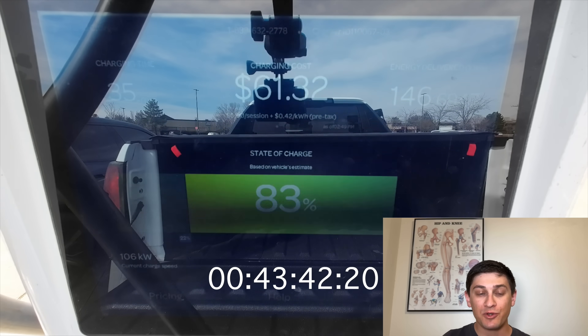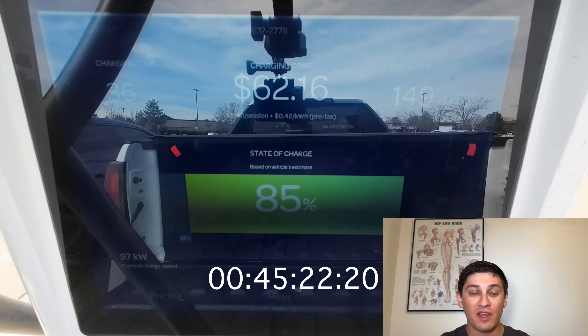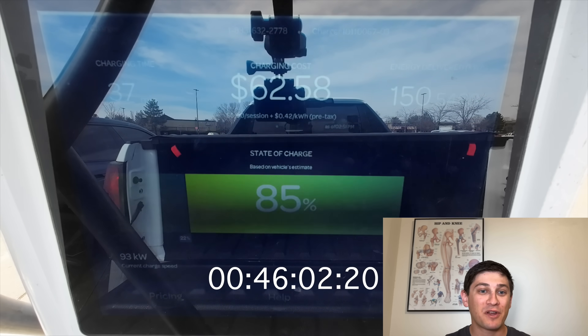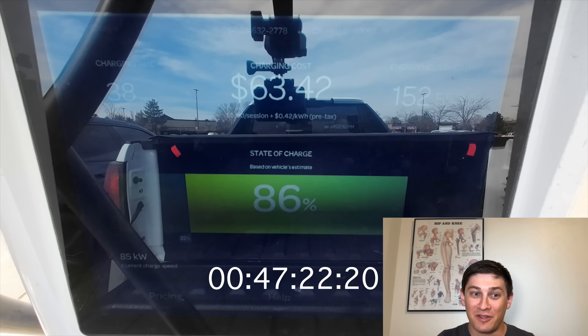We dip below 100 kilowatts at 84% state of charge. There's really not much benefit to staying plugged in at this point. You're much better off getting to the next charging stop — you're definitely going to have plenty of battery to make it there.